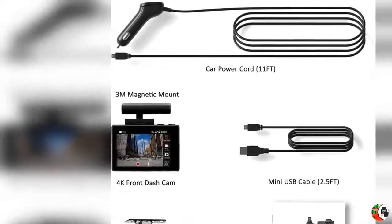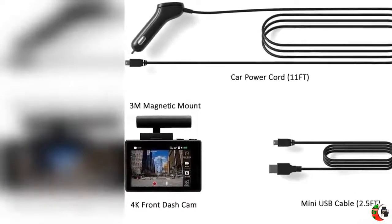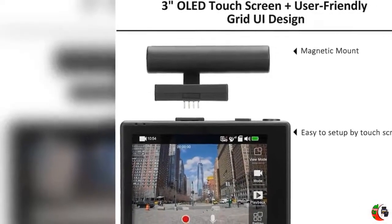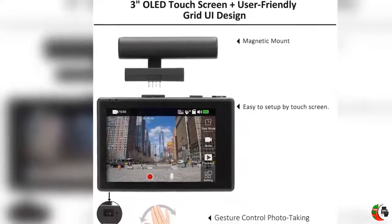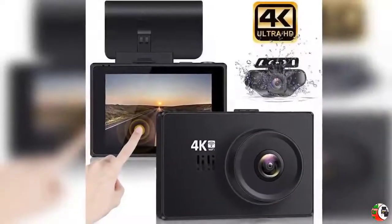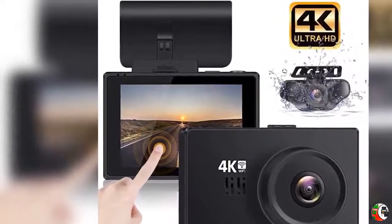F1.8 wide aperture with 170 degree viewing angle creates stunning images. 3-inch OLED Touchscreen is easy to set up by touch. The OLED screen brings a much clearer display effect, way better than a normal LCD screen, and also provides a wide range of viewing angles — no need to watch video on another high resolution display.